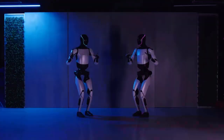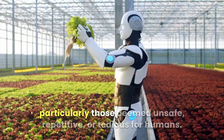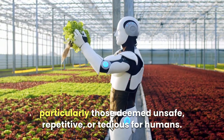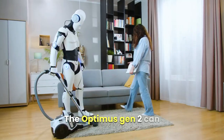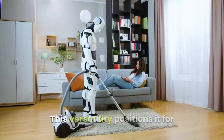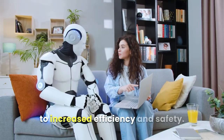As a general purpose robot, the Optimus Gen 2 is designed to handle a broad spectrum of tasks, particularly those deemed unsafe, repetitive, or tedious for humans. However, it is not limited to just industrial tasks — the Optimus Gen 2 can also efficiently perform household chores. This versatility positions it for various industries and applications, contributing to increased efficiency and safety.